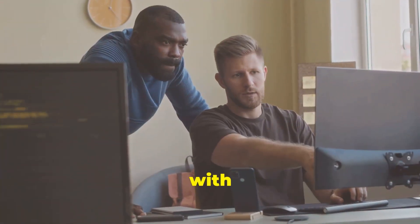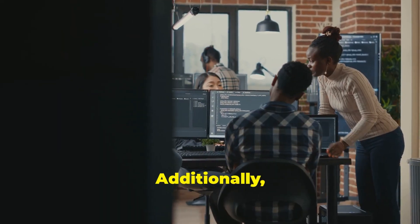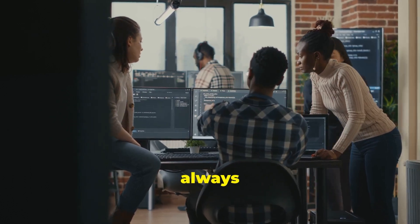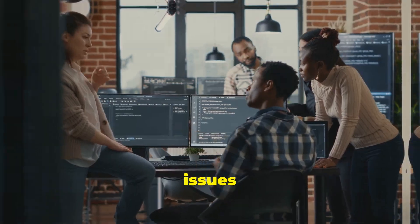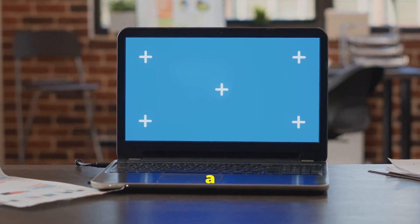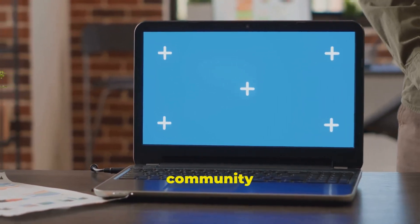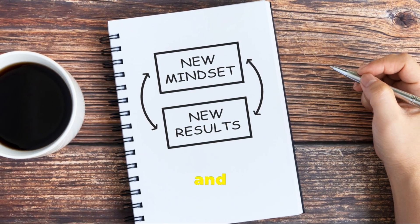Both distributions come with pre-installed software that is commonly used by most users. Additionally, they offer a large community of users who are always ready to provide support and help solve any issues you may encounter. As a beginner, it's best to opt for a distribution that offers a familiar desktop environment, easy to use software, and a large community of users. This will help you get started on the right foot and make your transition to Linux as smooth as possible.